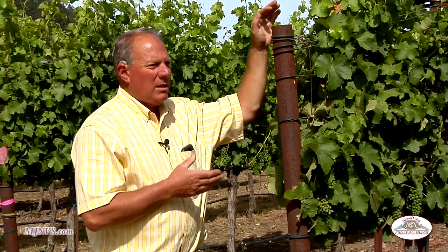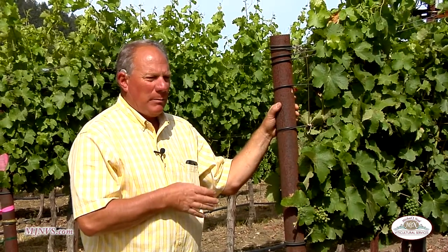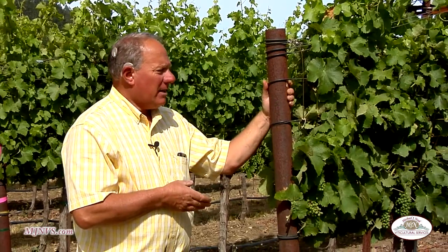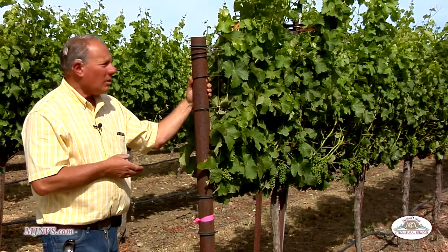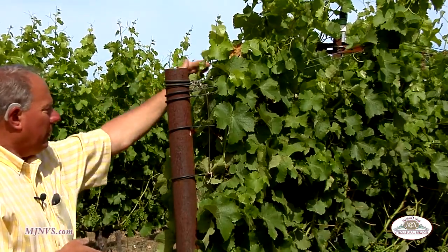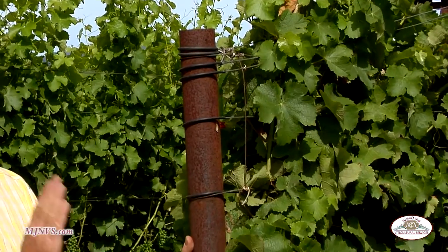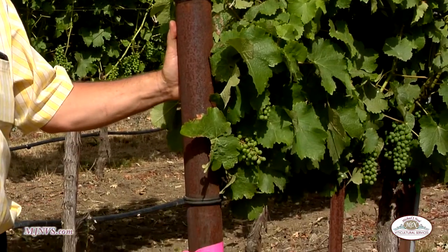I'm looking at the long-term investment — spend the money up front, get a good post. They even make them in three and a half inch diameter, which a lot of people are moving to, but these two and seven-eighths inch diameter posts are ideal for most vineyard operations. It's not necessary to have the top of the post at the top of your T-post for the end vine, but make sure they're anchored in the ground at 10 to 12 percent backwards and you should never have any problems.